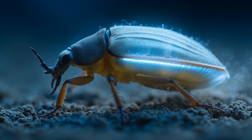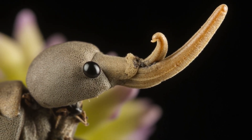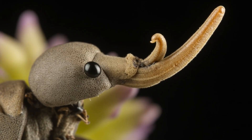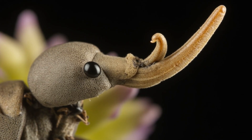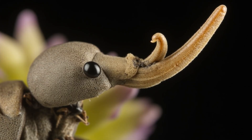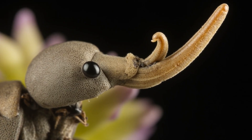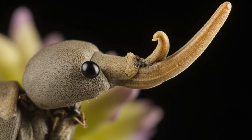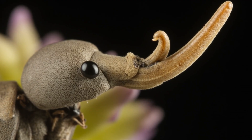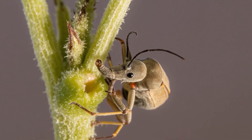But to survive here, it needs more than a shield. It needs tools. And that brings us to its most remarkable feature: the long curved snout, known as a rostrum. This is not just a nose — it is a masterpiece of natural engineering. Steady and strong, it ends in a set of tiny, powerful jaws. With this built-in drill, the weevil can bypass the tough, dry outer layers of a plant to feed where the juice still runs, hidden from the wind and the sharp beaks of predators.